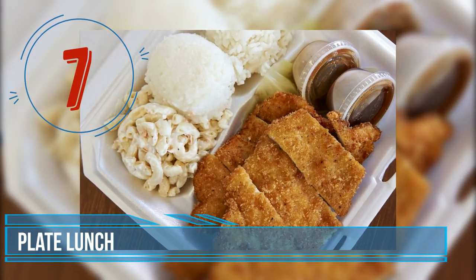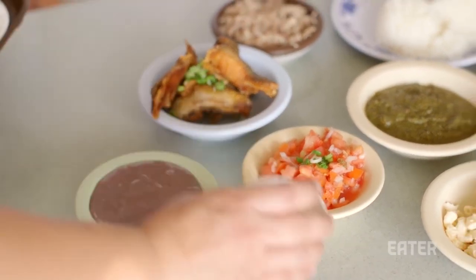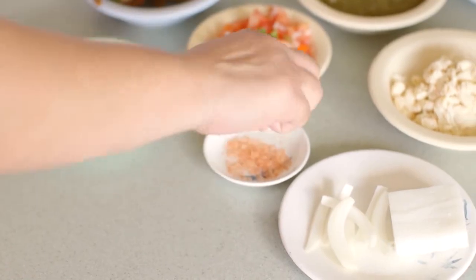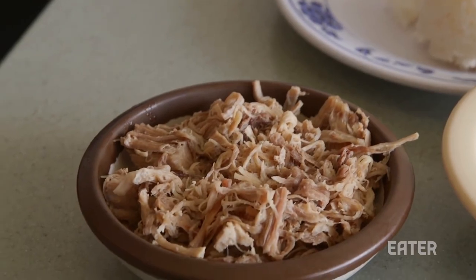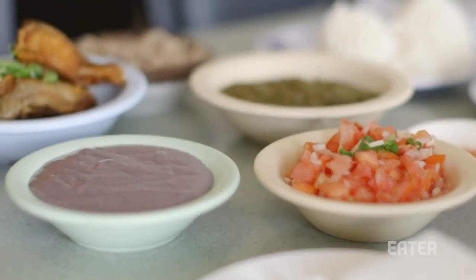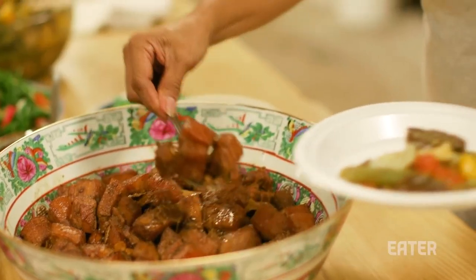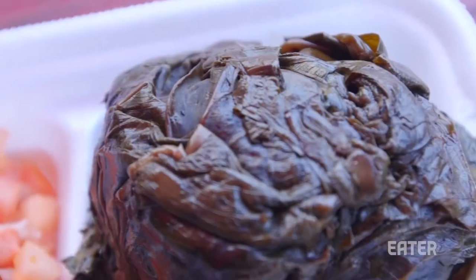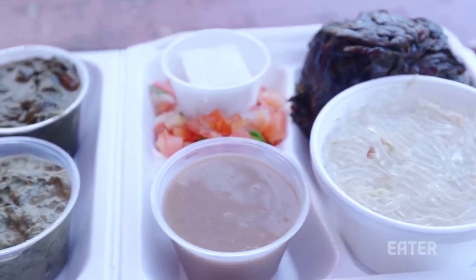Number 7: Plate Lunch. Plate lunch is an original traditional Hawaiian dish consisting of two large scoops of white rice, macaroni salad heavy on the mayonnaise, and one meat-based entrée. If a plate has more than one entrée, it is called a mixed plate. The meat of choice is usually roast pork, pork adobo, kalua pork, a hamburger patty, beef teriyaki, or Portuguese sausage. Plate lunch is not just an ordinary dish but a culturally significant one, bringing people of various cultural backgrounds together.